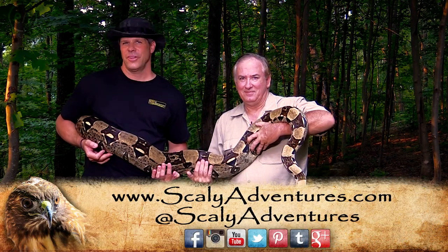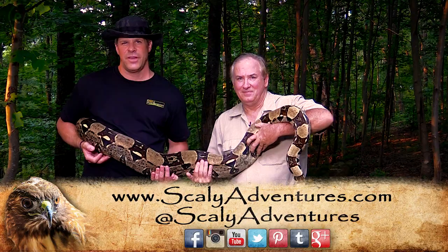That's right. So choose your pets wisely, and stay tuned and stay scaly here at scalyadventures.com.